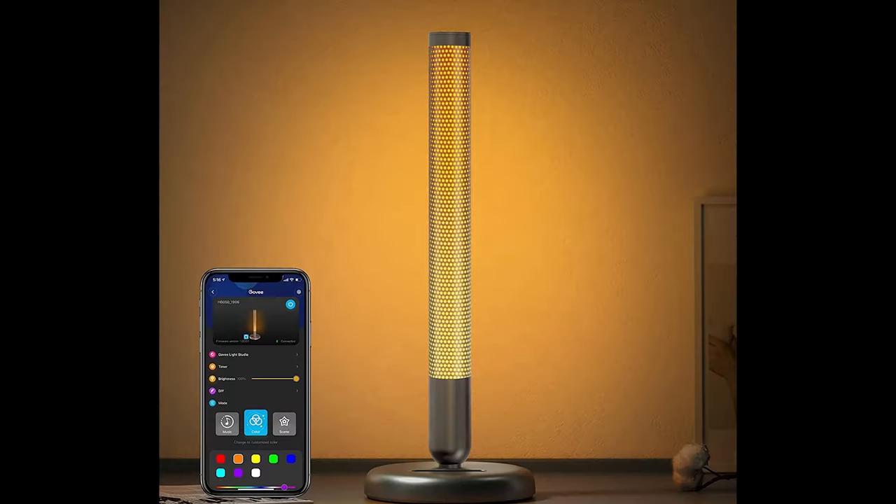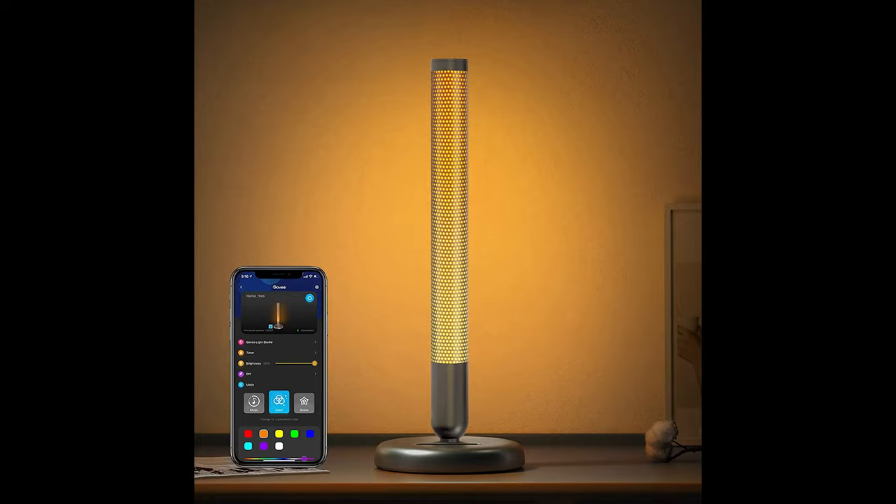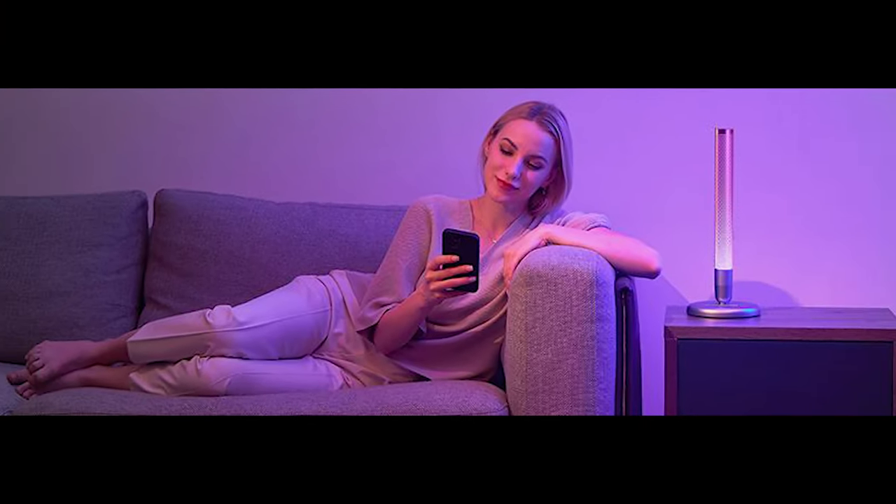A built-in high-sensitivity mic syncs the lighting to your favorite music. Switch between dynamic and calm music modes to set the tone, whether having a quiet get-together or planning a lively party.